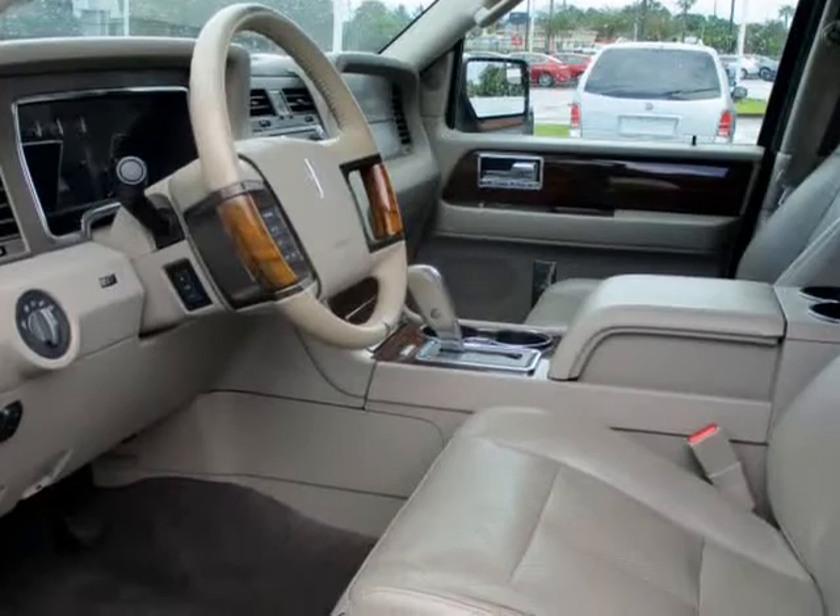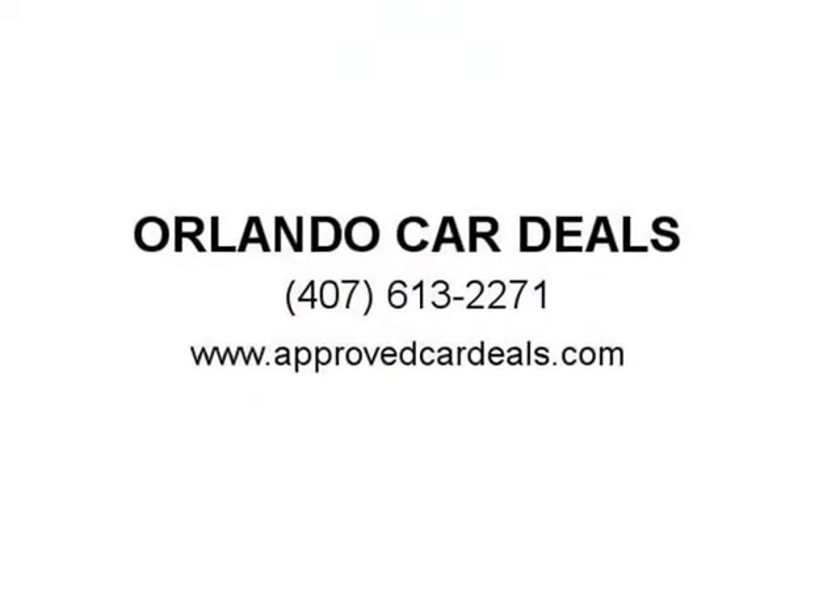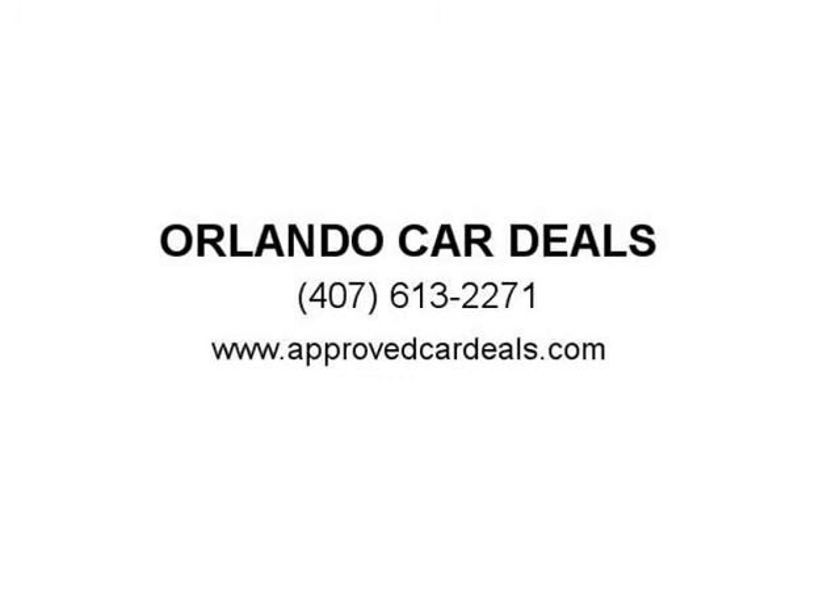You can view our complete online inventory of Orlando used cars, complete with pricing, photos, features, and more. We offer extended service contracts on most of our vehicles for extra peace of mind. Visit us at ApprovedCarDeals.com.